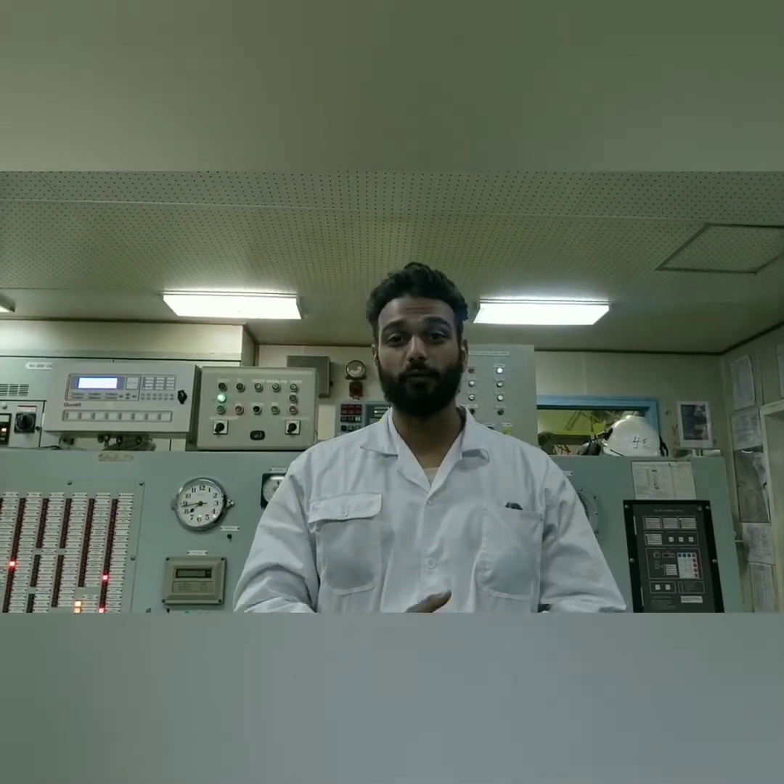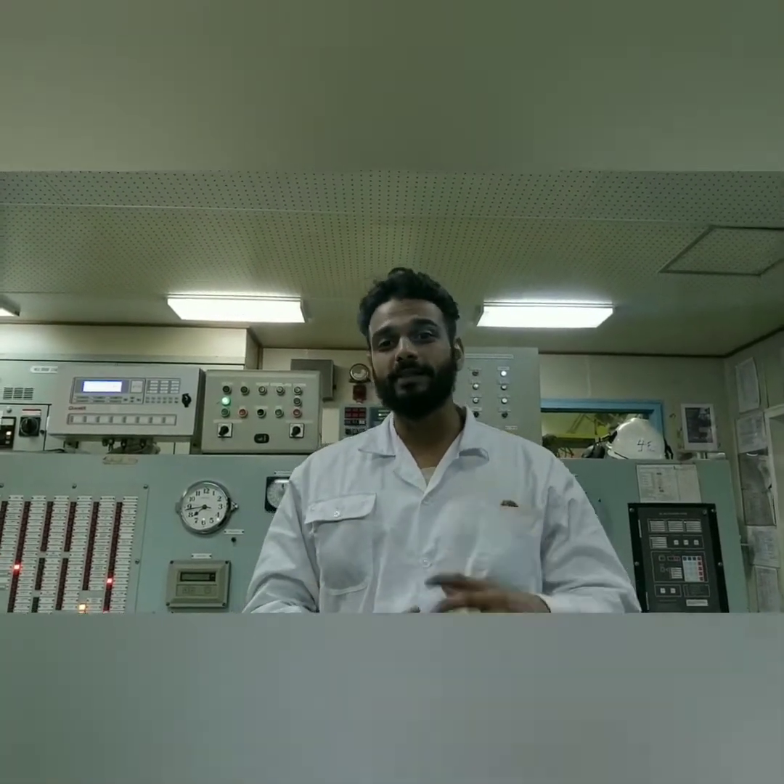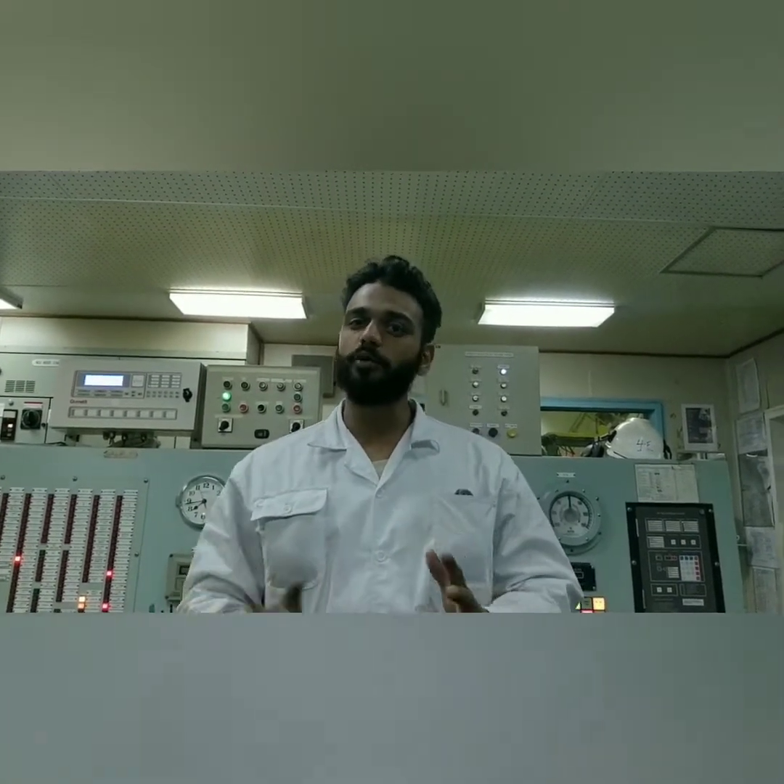Hello everyone. I am a 4th engineer on board a merchant navy vessel and I would like to explain the engine department of a merchant navy vessel. The first and topmost boss of the engine department is the chief engineer — he is the on-board supervisor.